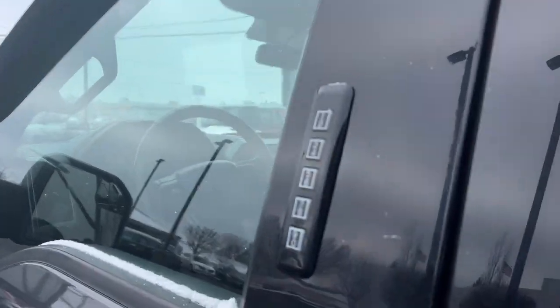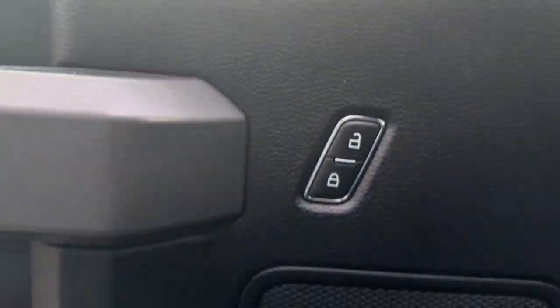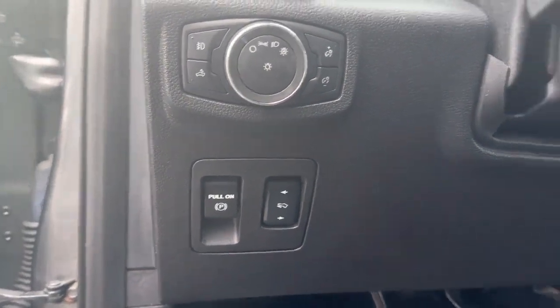Military-grade aluminum alloy and high-strength steel give this full-size pickup the advantage of being both light and strong, so much so that it delivers class-leading towing and payload capabilities. The following are some of this vehicle's highlighted options.